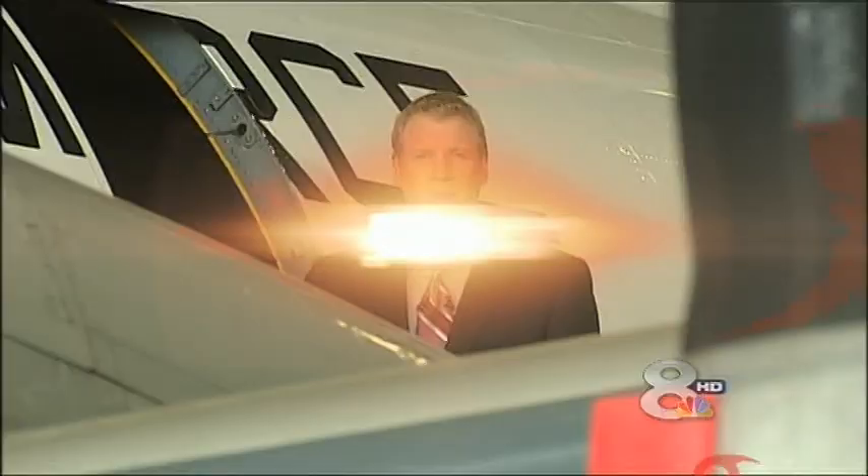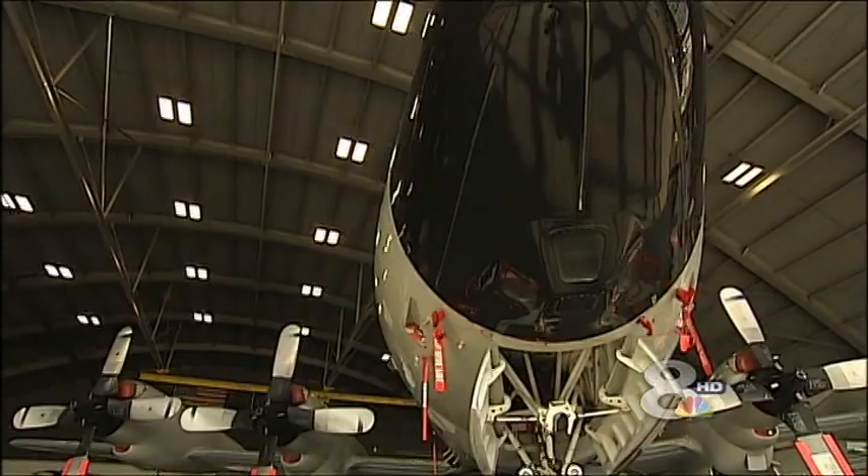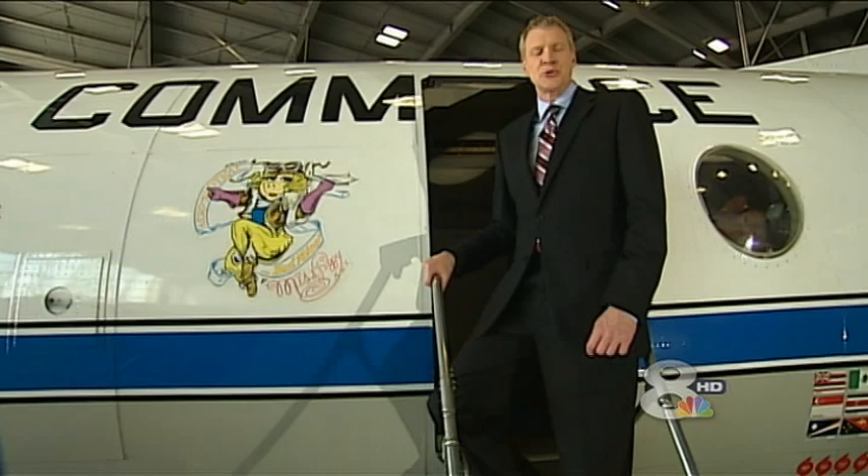This four-engine P-3 propeller plane, nicknamed Miss Piggy, is one of the planes NOAA flies into the eye of a hurricane. It's flown into Katrina and Hugo, to name just a few. The plane helps meteorologists collect data that satellites can't. The job of collecting data around the hurricane falls to another aircraft — the Gulfstream Jet. Storm teammate meteorologist Brooks Garner takes us along for a ride.